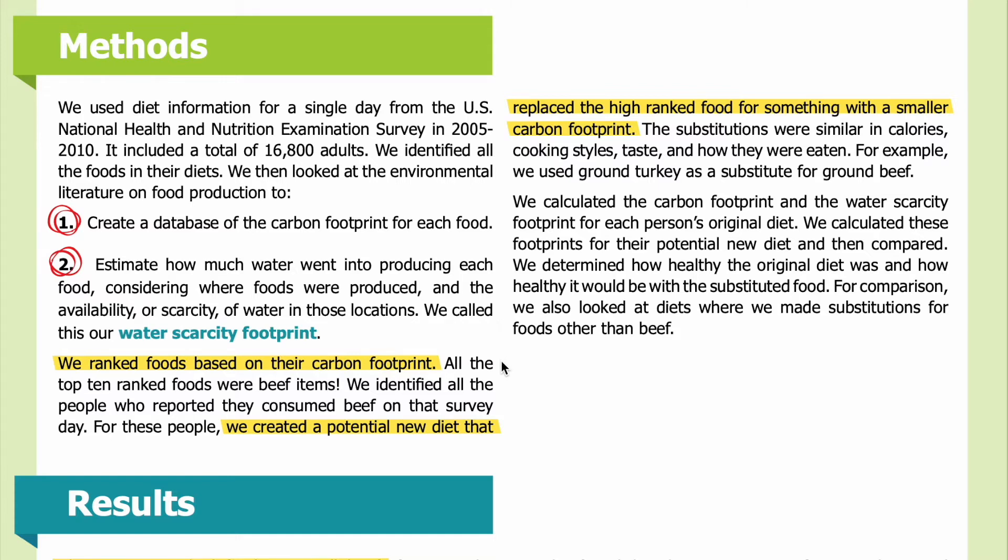We ranked foods based on their carbon footprint — all the top 10 ranked foods were beef items. We identified all the people who reported consuming beef on that survey day. For these people, we created a potential new diet that replaced the high-ranked food with something having a smaller carbon footprint. The substitutions were similar in calories, cooking styles, taste, and how they were eaten — for example, we used ground turkey as a substitute for ground beef.